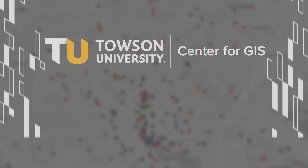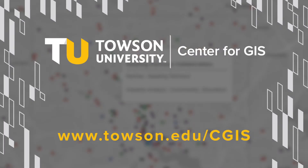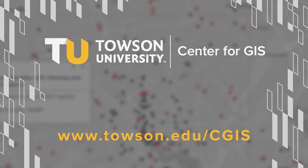Let TU Center for GIS help tell your story. For more information on the web, visit www.tun.org.